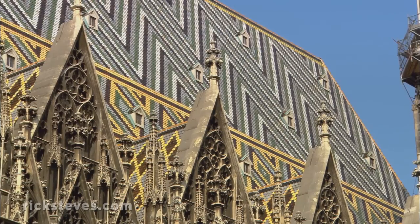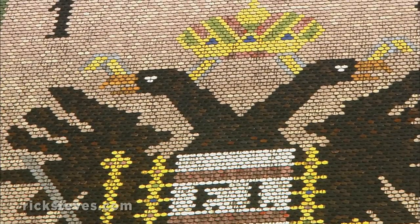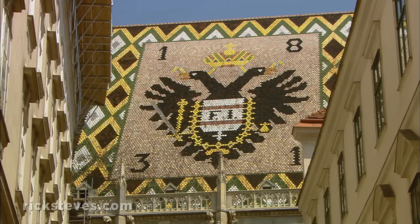In the last days of the war, the original timbered Gothic rooftop went up in flames. Shortly after the war, with a financial outpouring of civic pride, the roof was rebuilt in its original colorful splendor.